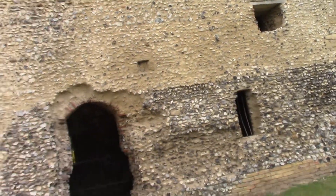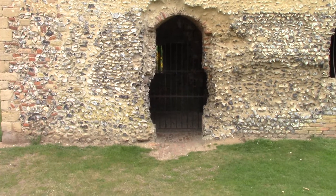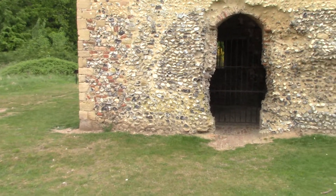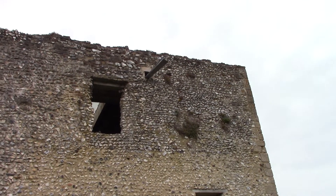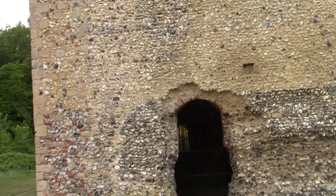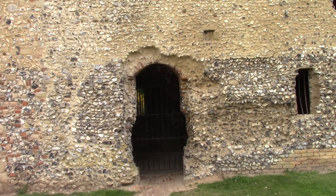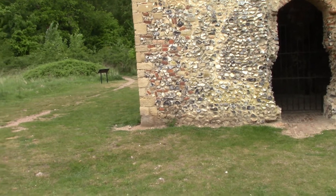Howdy peeps, welcome back. We've got an interesting one today, something that a lot of you won't actually be familiar with. There's a rather old and interesting building behind me. We can get the width in — and this is one of very few remaining Warreners' Lodges, because where we're standing is in what was Breckland's most populous rabbit warren.